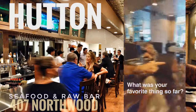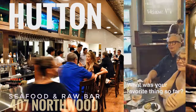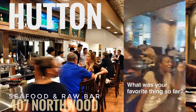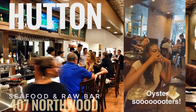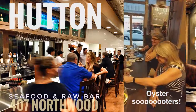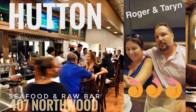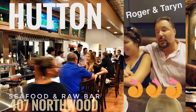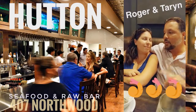What was your favorite? What do you have? Okay, here we go — Oyster Shooters. What do you think? So what did you have? First we had the Peel and Eat Shrimp. Fantastic. Then we had the Oysters Rockefeller.